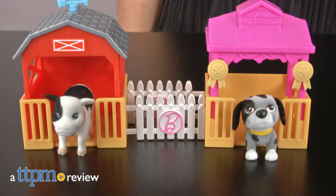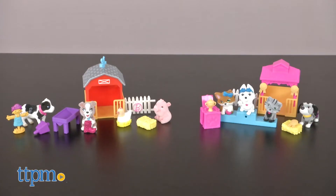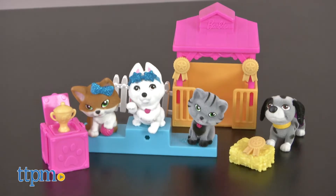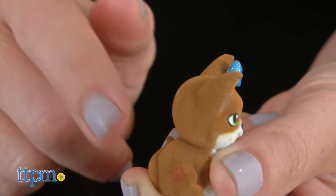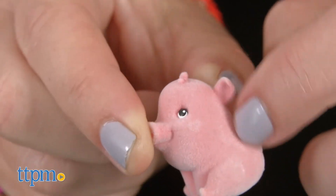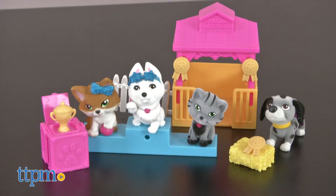Play with adorable pocket-sized pets with these playsets. Hi, I'm Tammy with TTPM, here with two Barbie Pets playsets from Just Play: the Farm Playset and Best in Show Playset. Each includes pocket-sized animals with fuzzy flocked skin and plastic accessories for animal-themed imaginative play.